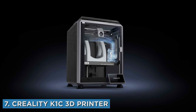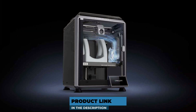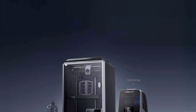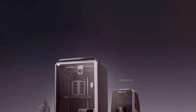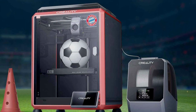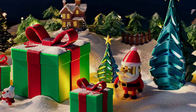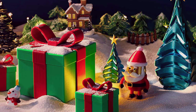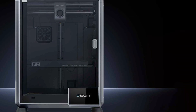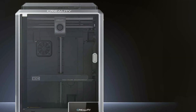Last but certainly not least, at number 7 we have the Creality K1C 3D Printer. This printer is a versatile and powerful machine suitable for a wide range of printing needs. Its design is both robust and elegant, featuring a sturdy metal frame that ensures stability and precision. The K1C's large build volume allows for bigger and more complex projects, making it ideal for ambitious creators. Quality is where the K1C excels, offering high-resolution prints with excellent detail and smooth surfaces. Usability is simplified by its intuitive interface and easy setup. Key features include a print volume of 300 x 300 x 400 mm, a dual extruder system for multi-material printing, and a heated bed for better adhesion.